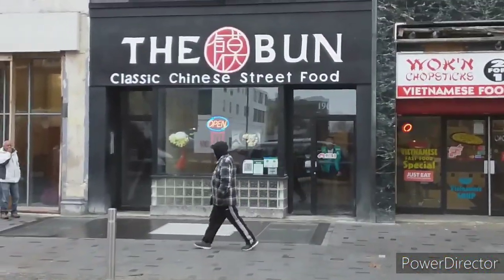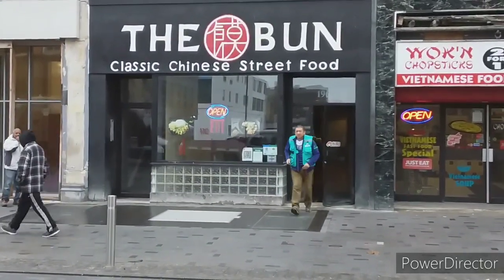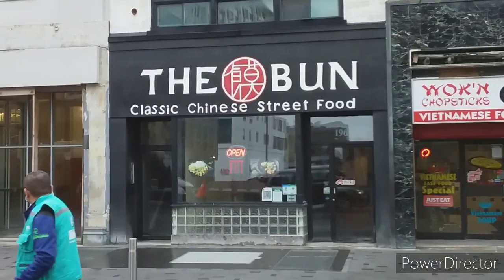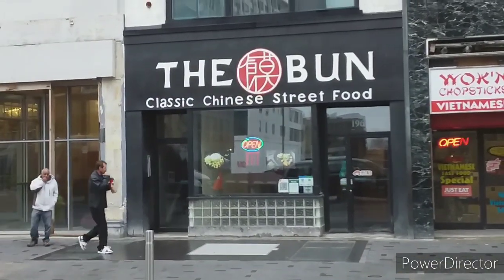All right, so welcome back Dave Eats London. We're downtown London right on Dundas Street, and we're gonna try the bun — classic Chinese street food. Sounds delicious.